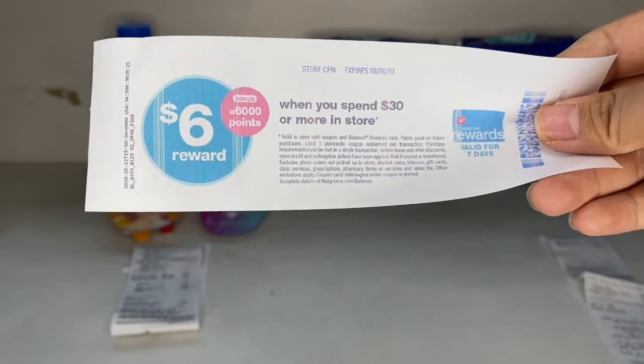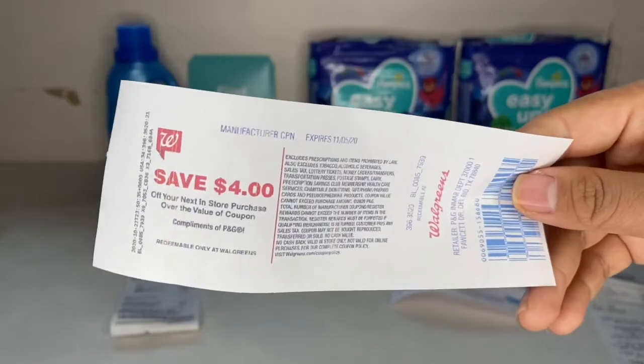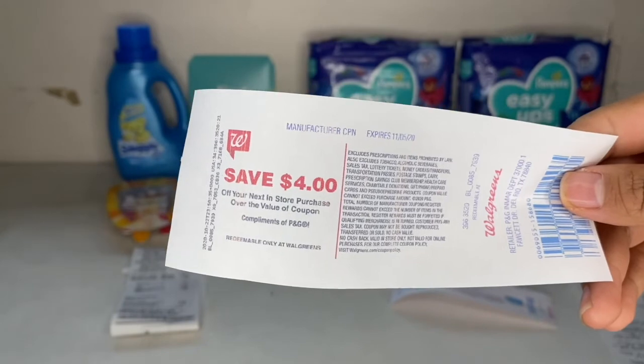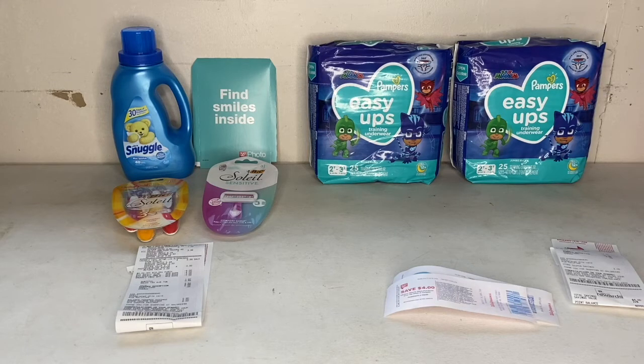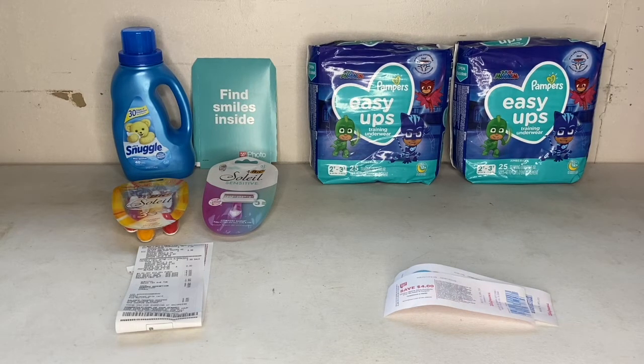I also got a 'spend $30 get 6,000 points' reward. With that $4 register reward, it brought the total down to just $10 for both packs. But that's not all — on Ibotta, if you submit your receipt, you get $3 back for each Pampers Easy Ups you buy. I bought two, so I got $6 back on Ibotta. So even though I had to pay $14, getting $6 on Ibotta and a $4 register reward made the whole total just $4 for both, or $2 each.